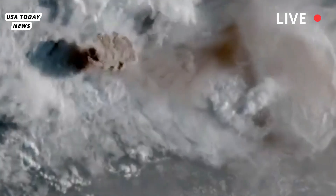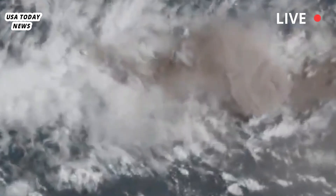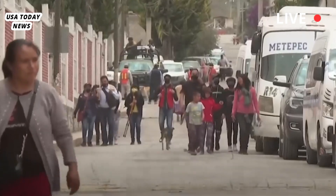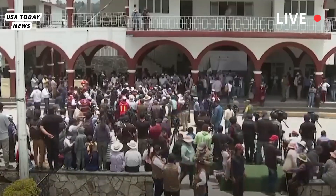Mount Etna first erupted about 500,000 years ago. Since then, it has amazed tourists and Sicilians alike with its lava flows, including a molten fountain that reached a height of almost a mile in 2015.